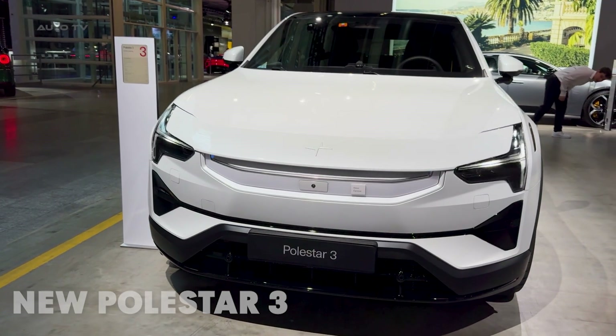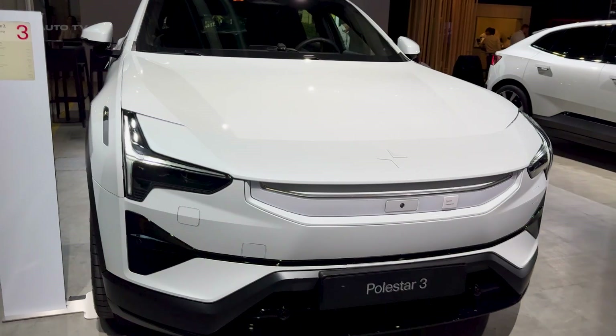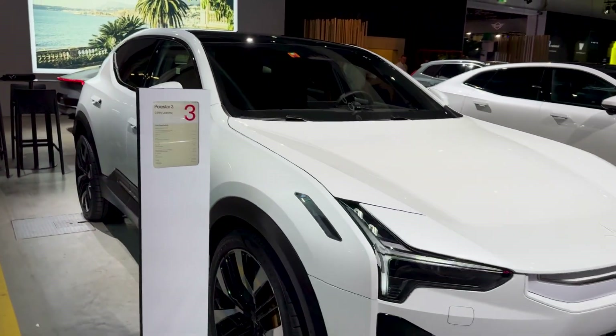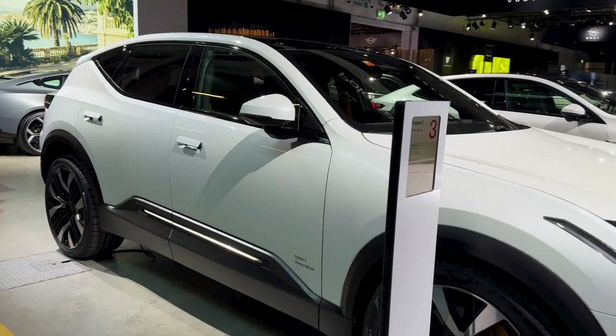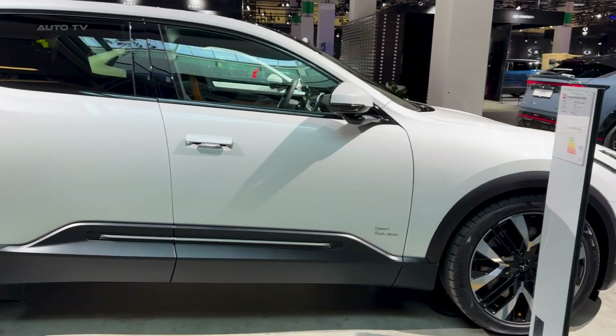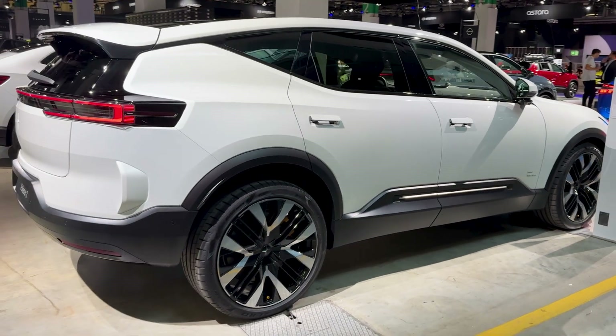Everyone is saying Polestar overhauled the 3 before most people even got to drive it. That sounds like a disaster, but what if it's actually the smartest move in the electric SUV game right now? The 2026 Polestar 3 just became the car it was always supposed to be. And the Germans should be nervous, because this Swedish electric SUV just learned to charge faster than a Porsche Macan.